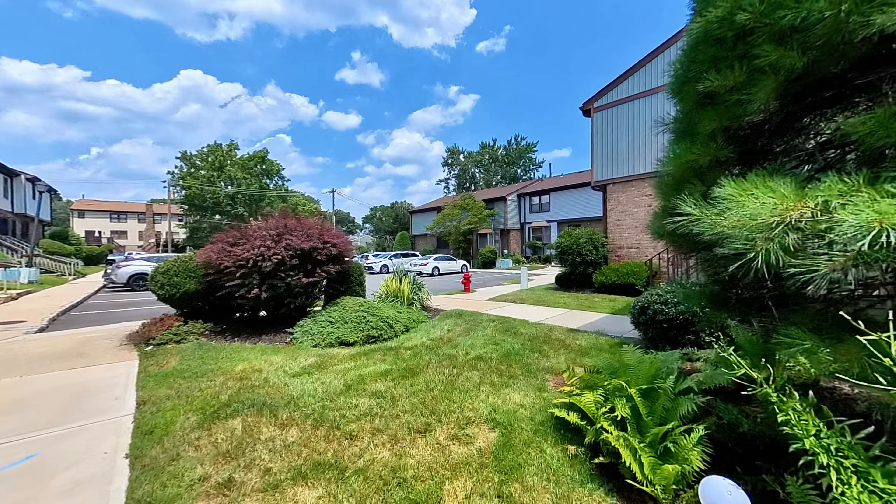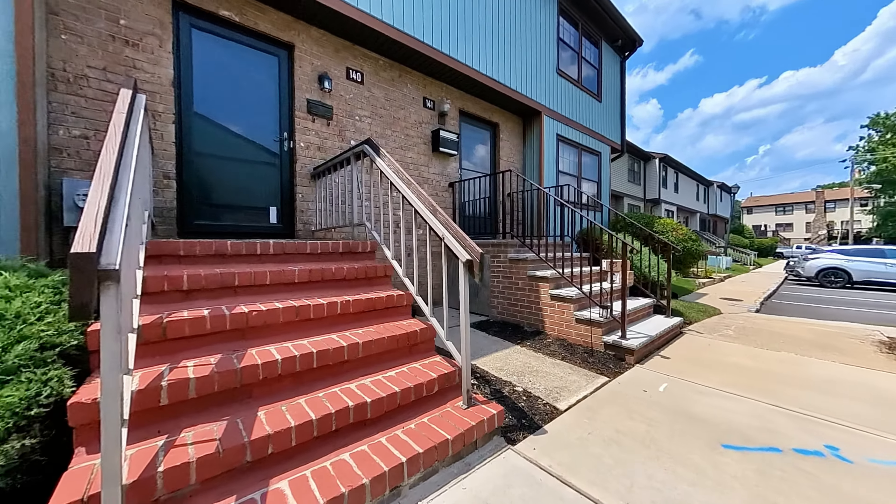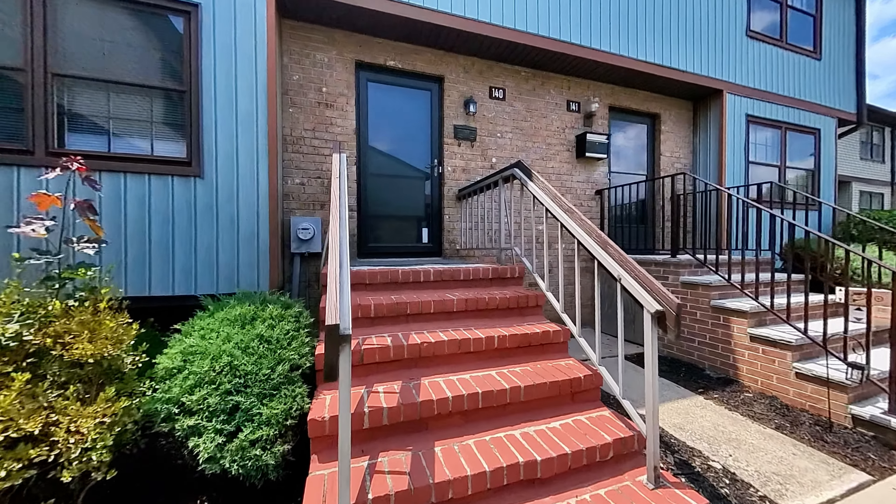Location is key, and this home delivers. You're less than 10 minutes from the metro park and have easy access to all major highways, making commuting a breeze.